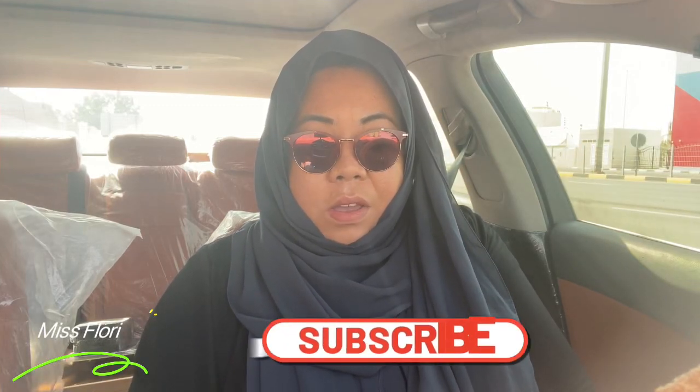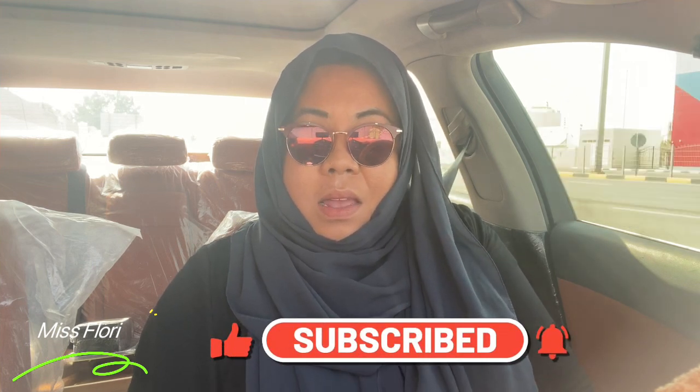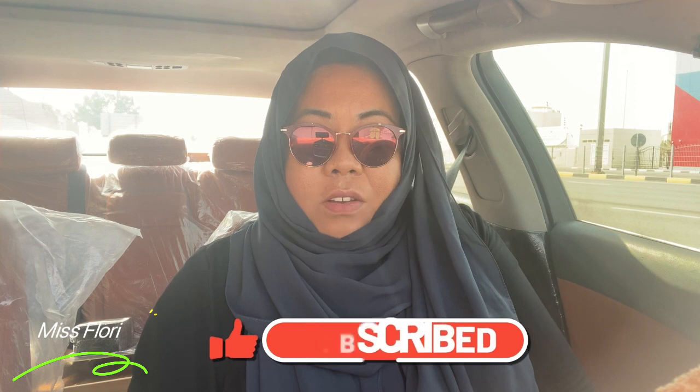Hello guys, good morning, Assalamu Alaikum. How are you guys doing? I hope you're doing well, having a good day, good health — wishing you all the best.